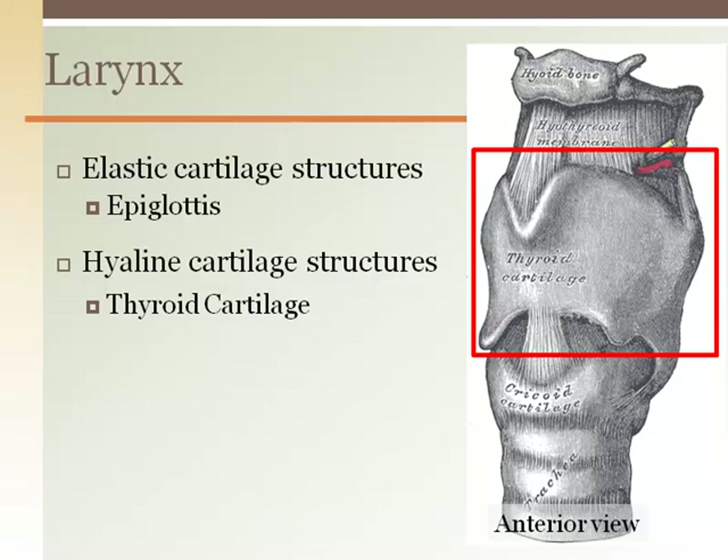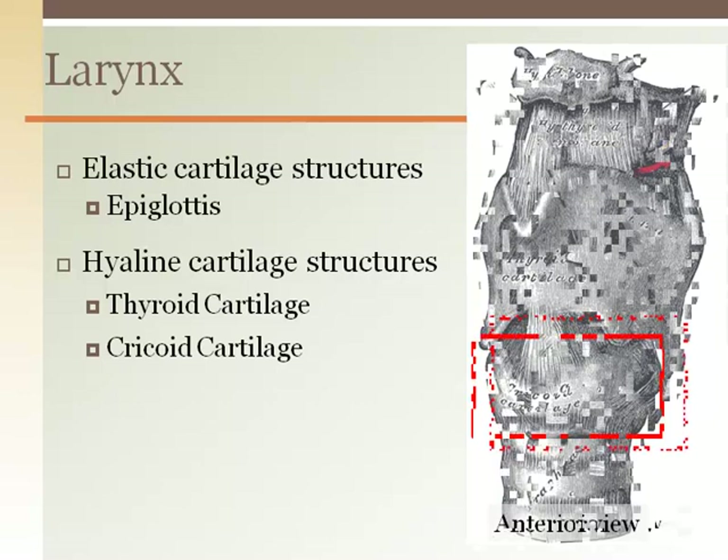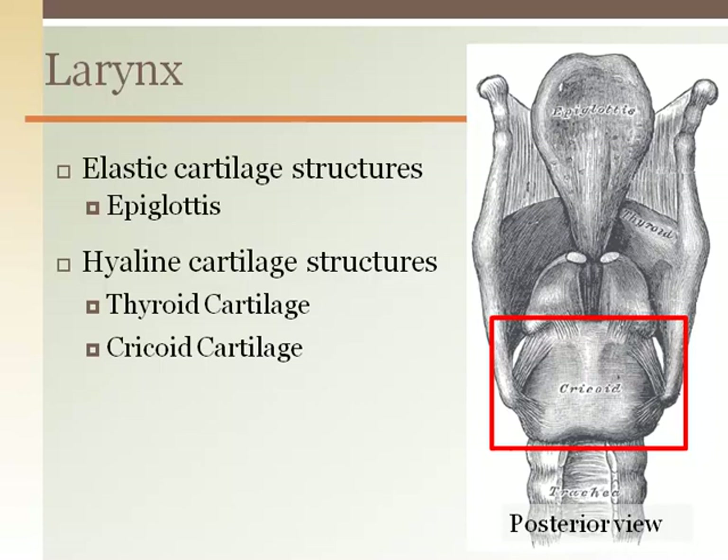The cricoid cartilage is just under the thyroid cartilage and it completely encircles the airway, acting as a connector to the trachea below.